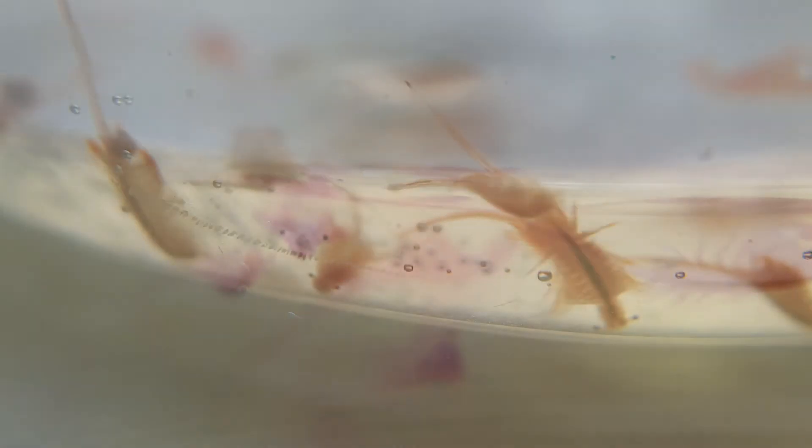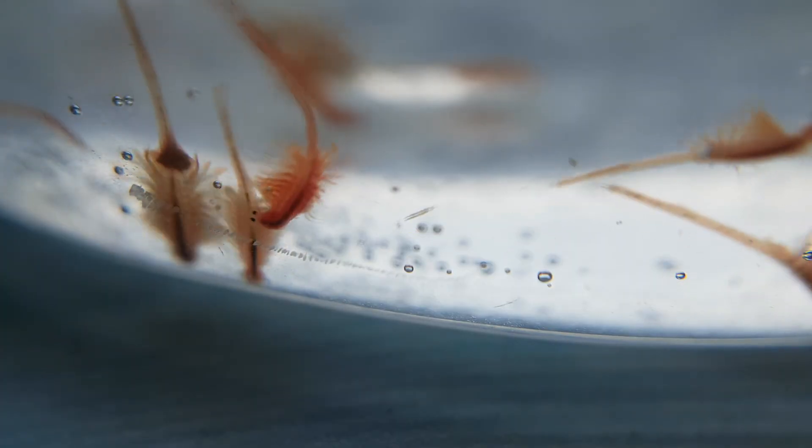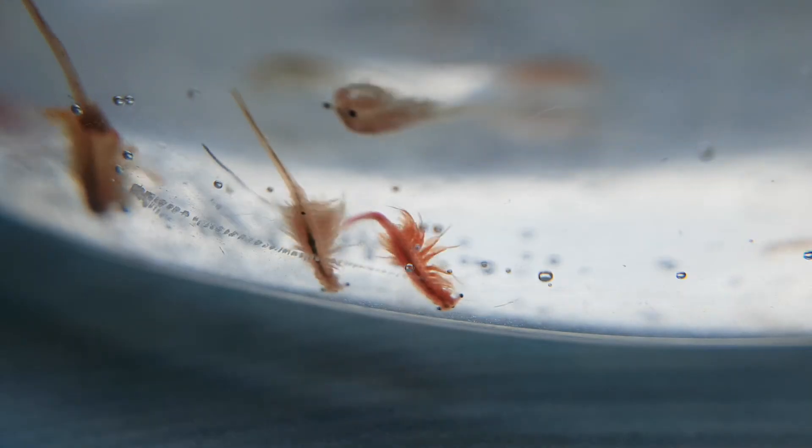Artemia is a genus of aquatic crustaceans also known as brine shrimp. Artemia is a branchiopod, the most primitive subclass of crustaceans. Branchiopods are very ancient animals — the first representatives appeared during the Cambrian explosion 500 million years ago.